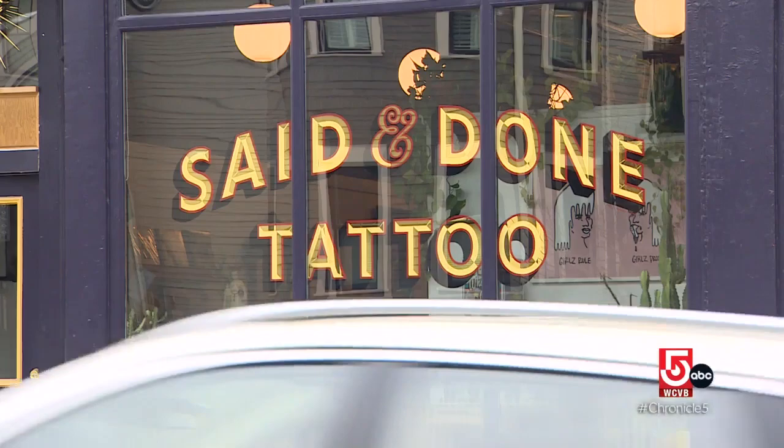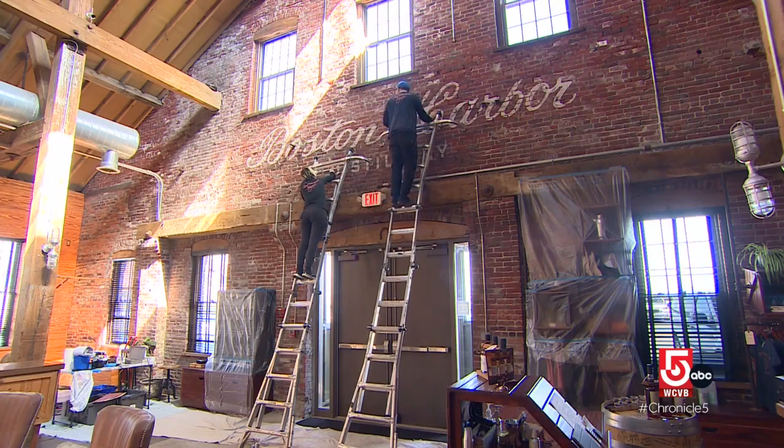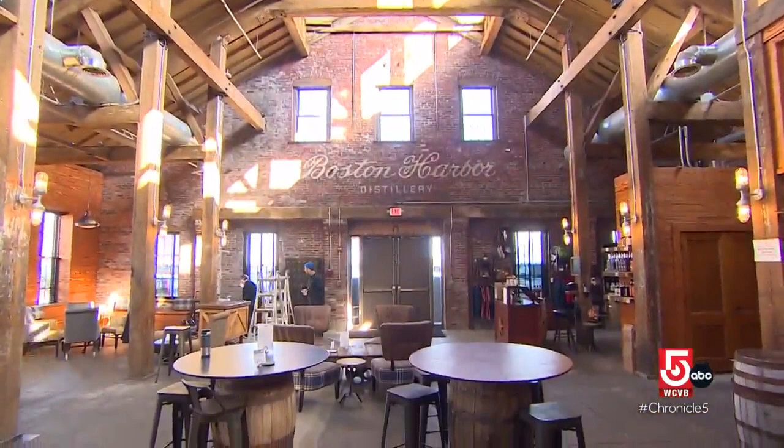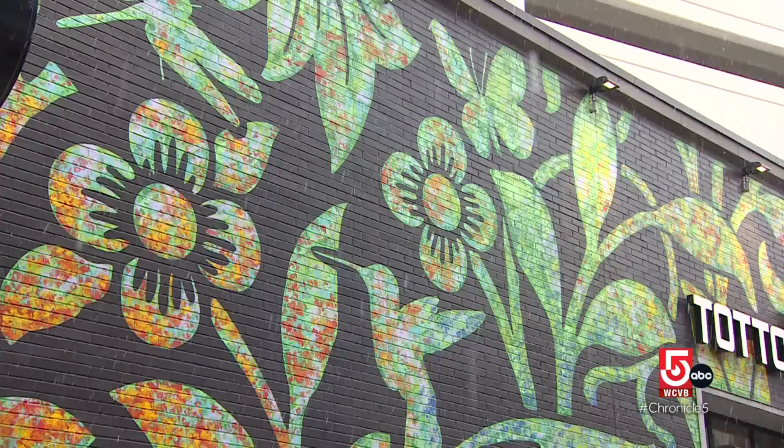Side by side, this pair conceptualizes, designs, and creates eye-catching art. We really are appreciative of all our clients who sort of trust us to make something beautiful for them. They also bring other designers' work to life, like this logo inside the Boston Harbor Distillery. It's cool to take, if someone else has a vision, try to take that and transform it into reality — make it an actual thing that exists in the world. The fact that regular people are seeing it as public art and appreciating it, that really feels good.